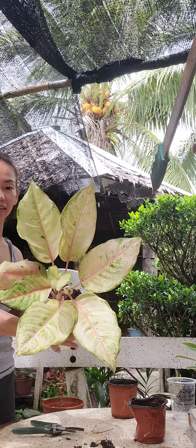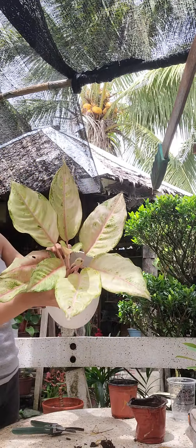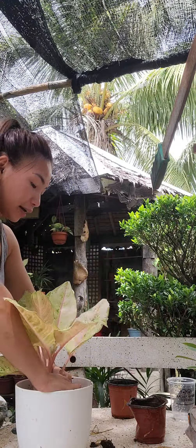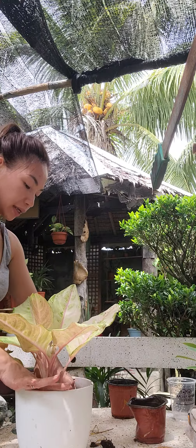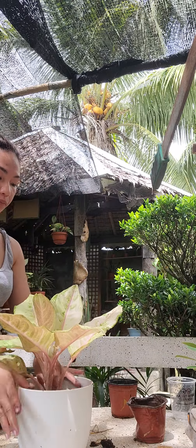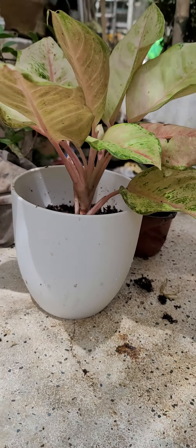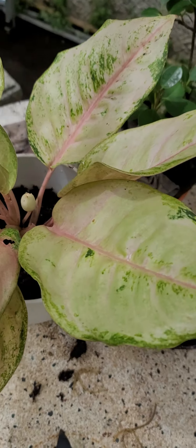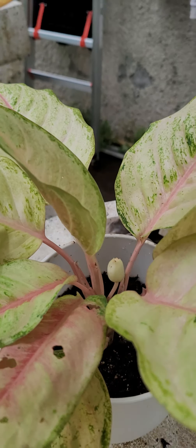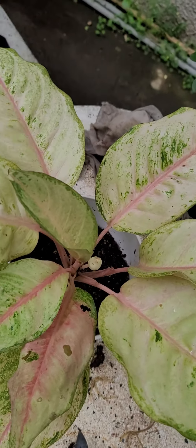That's it, guys — ang ganda niya, right? I will have a continuous video to show you how we're going to do the other stem. Okay, that's it for now. Let me show you again how beautiful this is. Wow, so lovely! Alright, thank you guys for watching — that's the aglaonema frozen marcotting. Thank you!